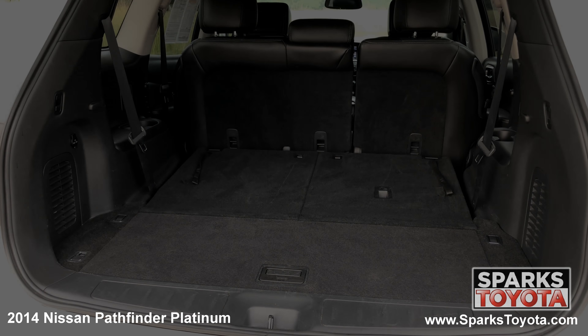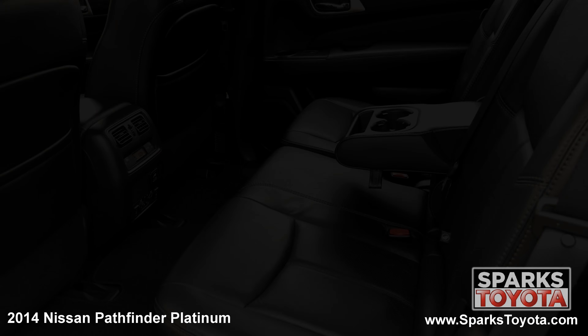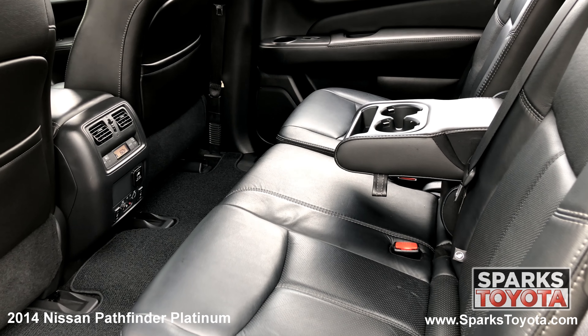the rear wiper, the tow package, a spacious cargo area with a third row seat, and a comfortable back seat with video screens and climate controls.